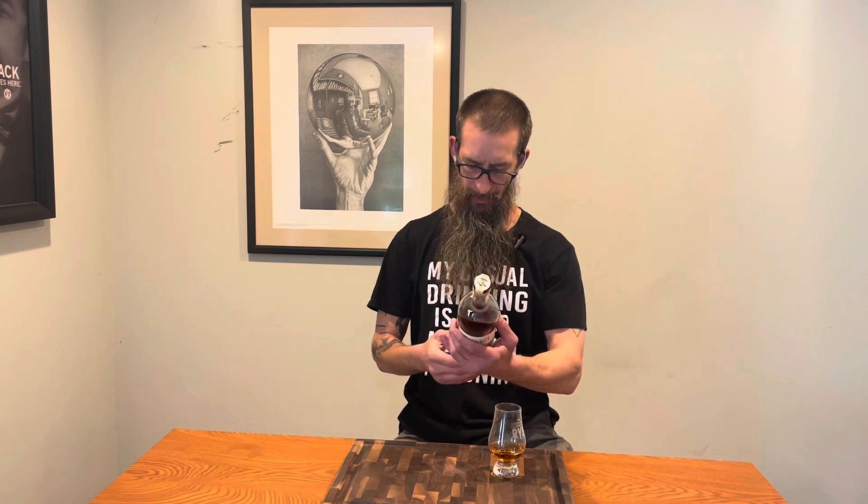I don't have a batch number, so I don't believe this would be batch number one, but I can't say for certain — so we're going with bottle 1512. I have enjoyed a little bit of this already, and I'm going to tell you one thing, my friends: this is wonderful — freaking wonderful.